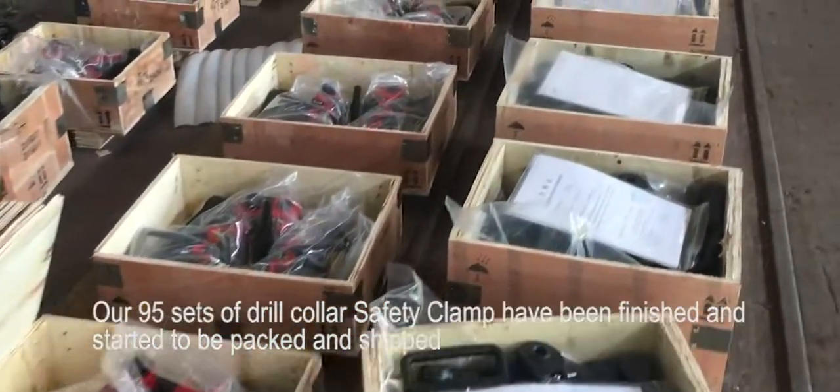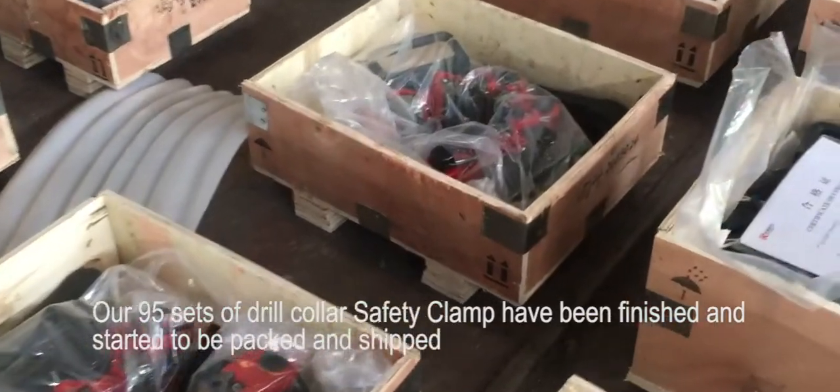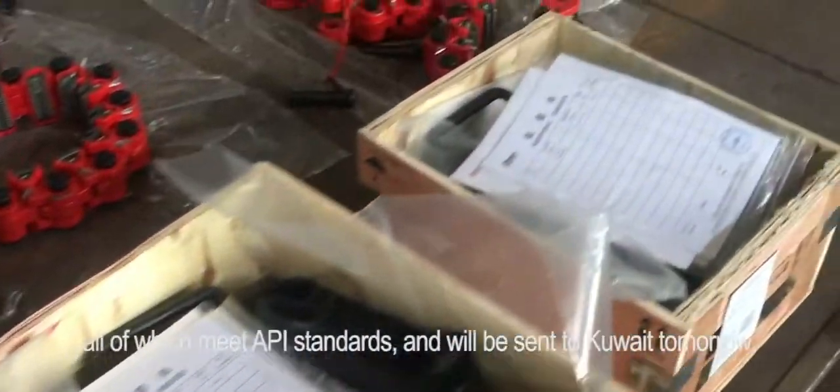Our 95 sets of drill collar safety clamps have been finished and started to be packed and shipped. All products will be manufactured within 10 days, all of which meet API standards, and will be sent to Kuwait tomorrow.